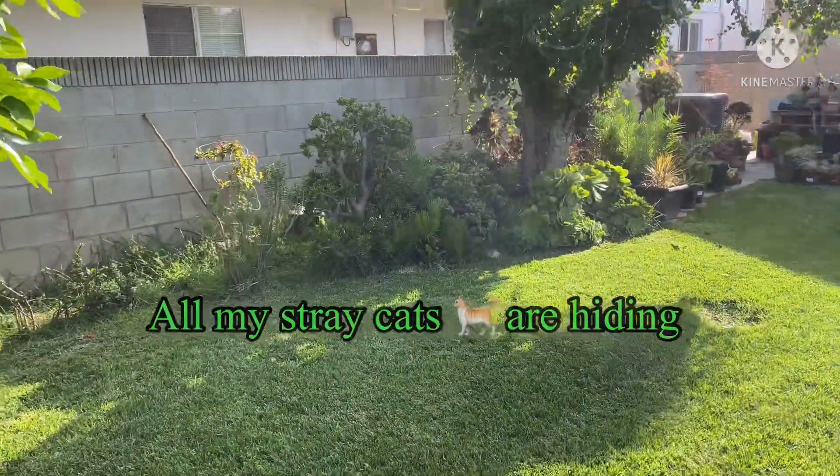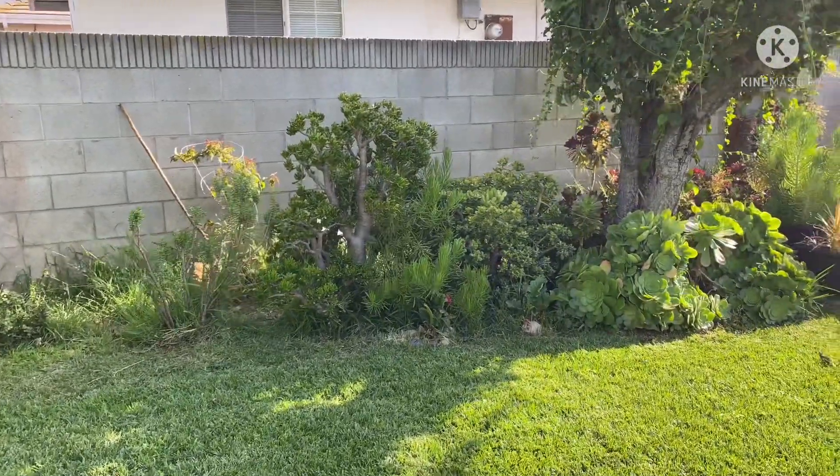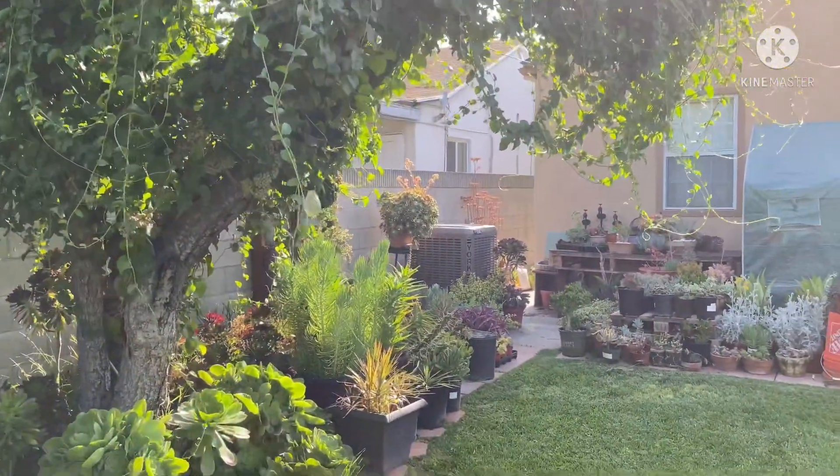This side is to be done next time. I need help to plant all those plants that I propagated.